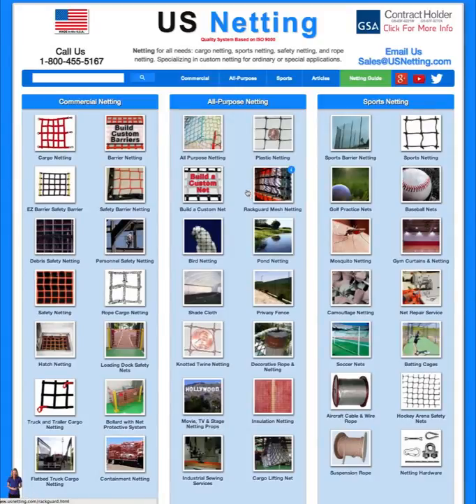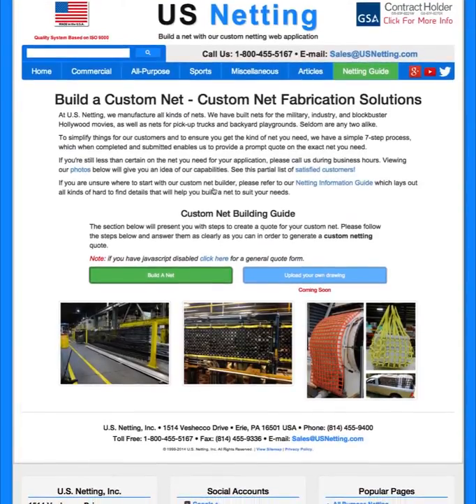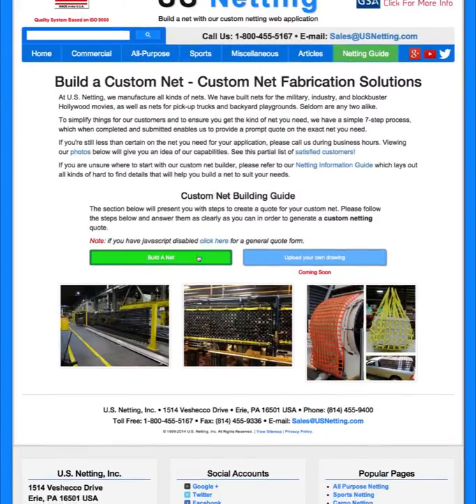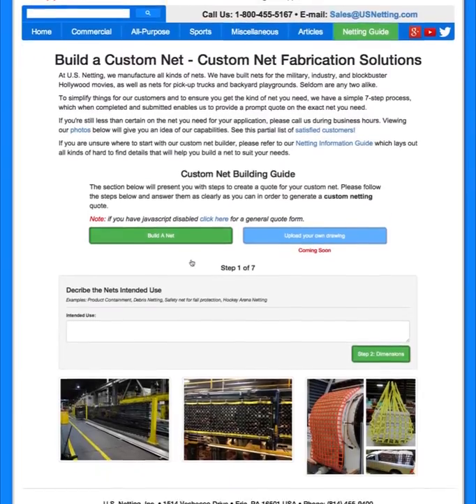Another great feature we've worked hard to bring to you is the build-a-custom-net web application. This is basically a walk-through, step-by-step assistant to building your own custom net for just about any application that you would need. Just click 'Build a Net' and walk through the easy steps.